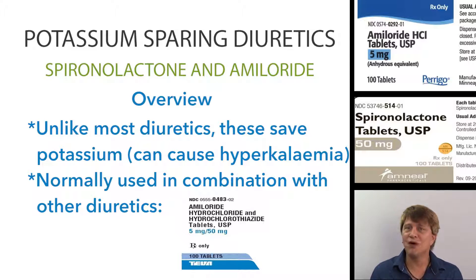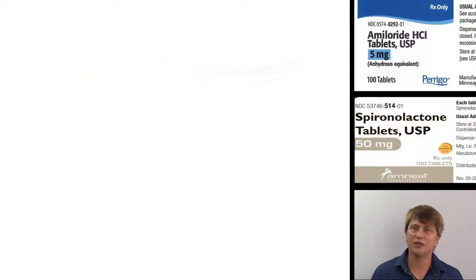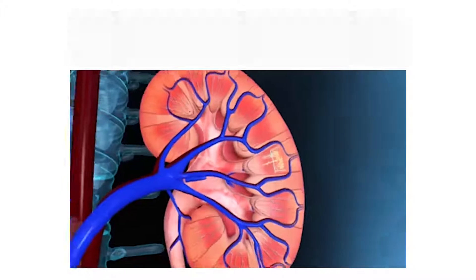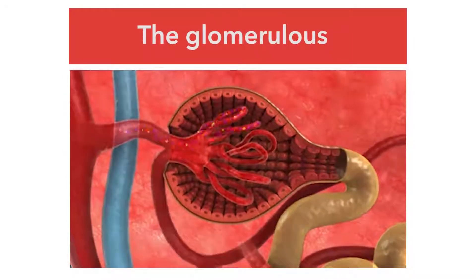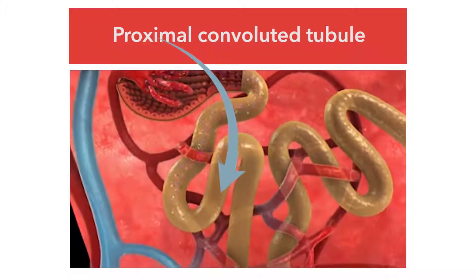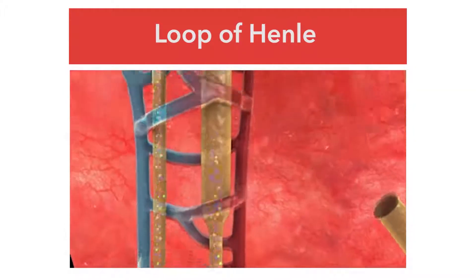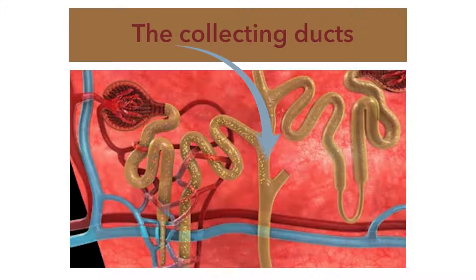Spironolactone and amiloride work at the level of the nephron. We normally have two kidneys, and each kidney has an average of 1.2 million functional units called the nephron. In the nephron, blood is filtered through the glomerulus, and then the filtrate or pre-urine goes through a number of different areas: the proximal convoluted tubules, the descending loop of Henle, the ascending loop of Henle, the distal convoluted tubule, and then the collecting ducts. The filtrate that remains at the end of the collecting ducts is then the urine.